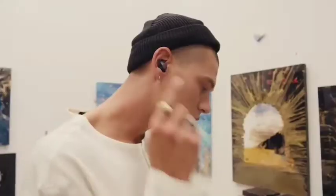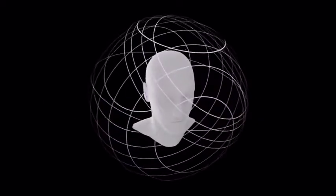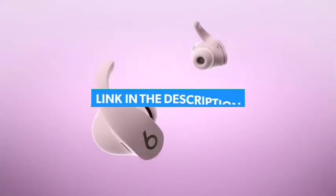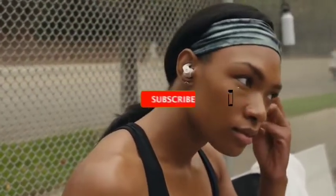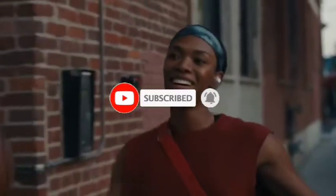That's all for the top 7 best work headphones in 2022. The links to all products are given in the description, which are updated for the best prices. Subscribe to our channel for more videos. We'll see you in the next video — take care!